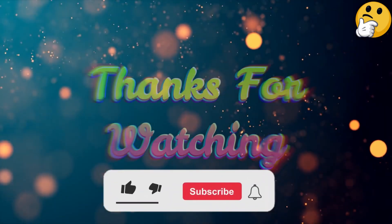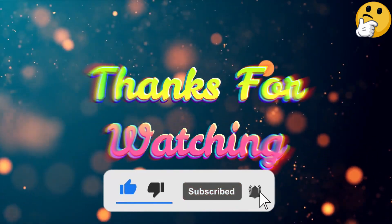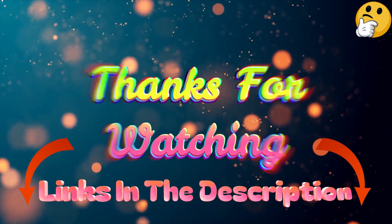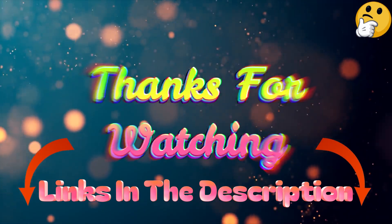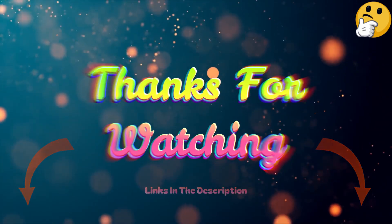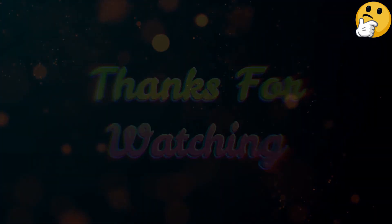That's all from me. I post informative videos on a daily basis, so subscribe to my channel and turn on the bell notification. Please read my description for additional information or to find out the price of the goods. Leave a remark if you have any problems so that I can assist you further. Thank you for viewing and have a wonderful day.